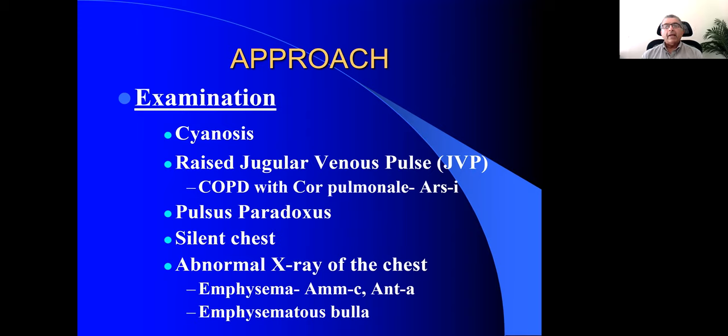What is our approach as homeopaths? All homeopaths need to be more rational in their approach. The first thing you need to do after taking the history is to examine the patient. We cannot afford a no-touch technique. You don't have X-ray vision to scan the person's body and see bronchospasms or a patch of pneumonia — you have to examine.